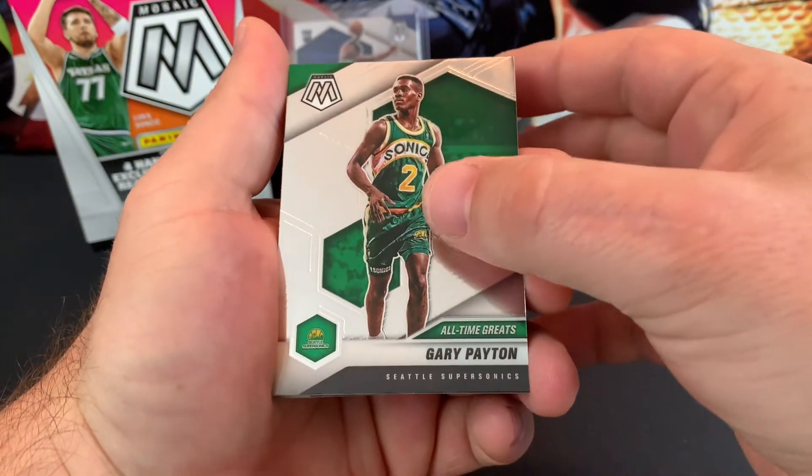Magic Johnson. All right, come on, give us a little LaMelo Ball. Julius Randle, Derek Culver, Paul Pierce. Oh there we go — nice orange. Luca. LeBron James on the Will to Win. That's cool looking.